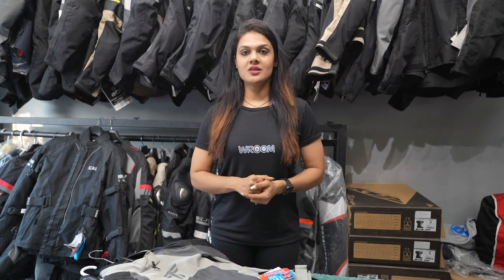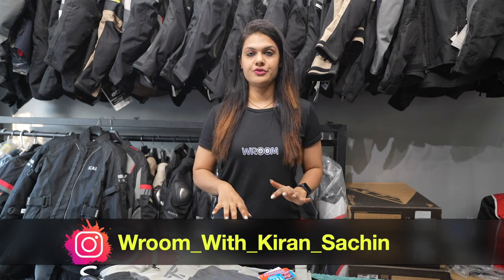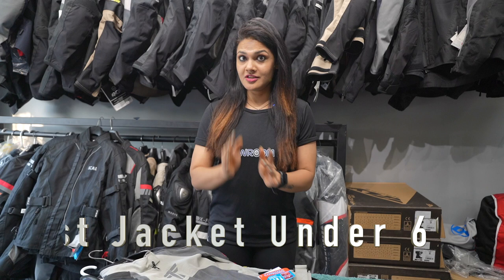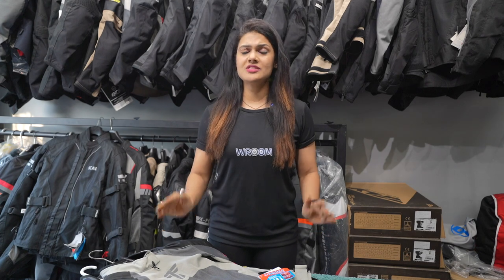Hey guys, welcome to our channel Vroom with Kiran Sachin, and in another episode of Khyani Guruaar. Today we are going to talk about one very important topic: which jacket you should select under Rs. 6,999 — that is under Rs. 7,000 — which is a level 2 jacket that can provide good safety. So which jacket should you opt for, especially for females? Let's get started.